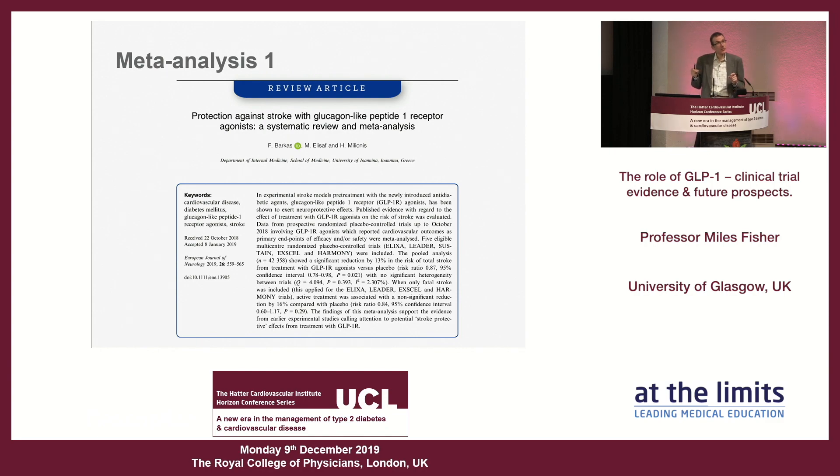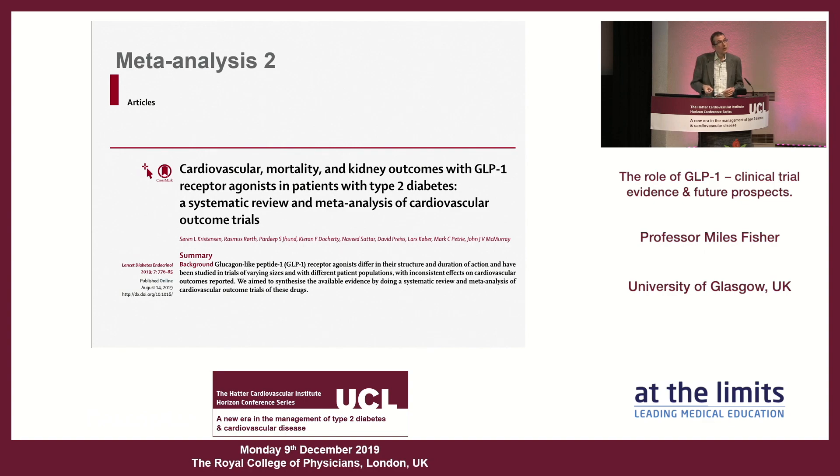With so many outcome trials, we're now seeing almost a war of meta-analyses. In the last six months I've been able to identify three. The first looked specifically at stroke outcomes from the GLP-1 trials, trying to tease out whether particular types of stroke might be reduced by GLP-1 receptor agonists — this is a topic of particular interest given what we're seeing emerge from individual trials.